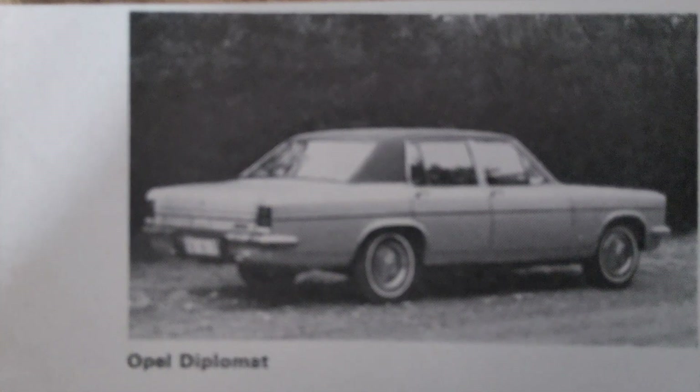The Opel Diplomat quickly established itself as a symbol of prestige and success. It was often used by government officials and business leaders, reinforcing its image as a car for the elite. The Diplomat also found success in the export markets, particularly in Europe, where it was appreciated for its blend of German engineering and American power.